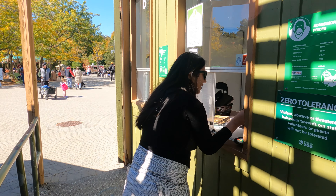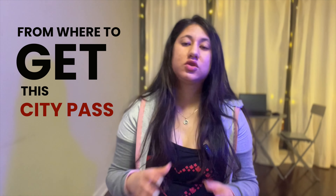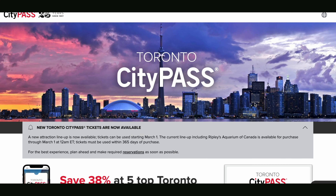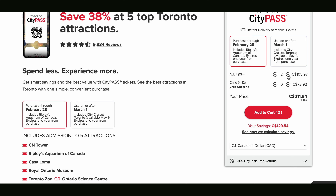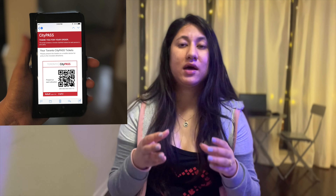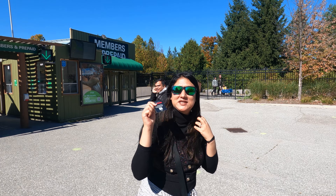The best part is that you don't have to wait in long lines at entry — just scan and enter. City passes are available at some attractions, but you can also book online. Once you click and purchase, it comes to your email and you can scan it digitally on your tablet or mobile, or print a hard copy.